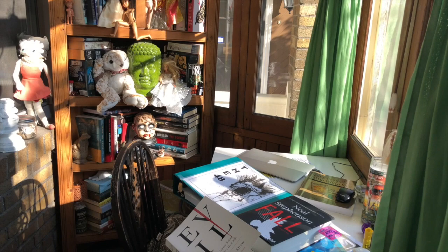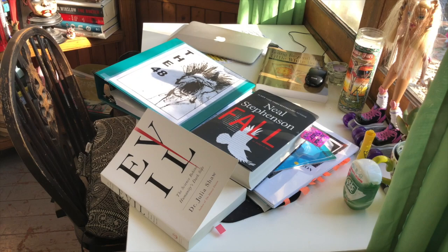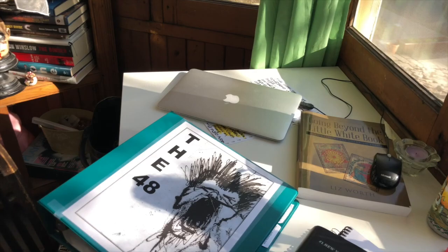So swinging back to the workstation — with enough speed to make one dizzy — the topic is research when it comes to preparing for a book, because it turns out that I do a lot more research than I had given myself credit for.